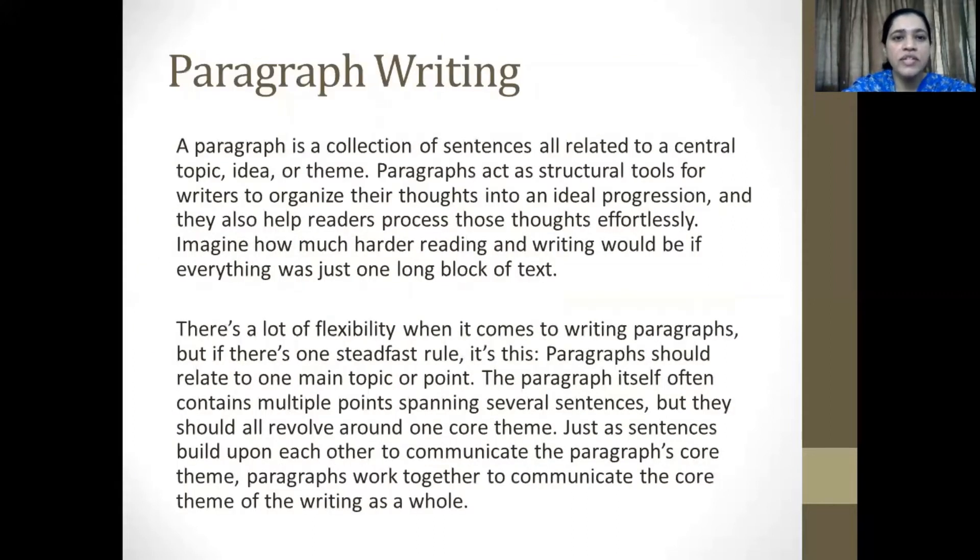We are moving on now to something called paragraph writing. We've all done this before, but let's take a quick look at some skills which will enhance your writing abilities. A paragraph is a collection of sentences all related to a central topic, idea or theme. Paragraphs act as structural tools for writers to organize their thoughts into an ideal progression, and they also help readers process those thoughts effortlessly.